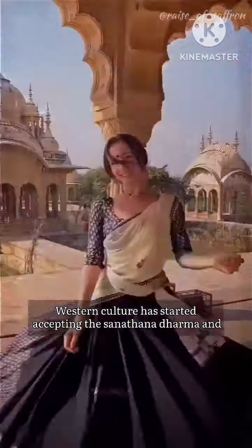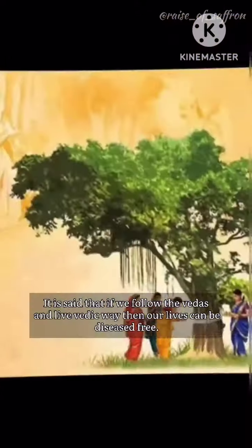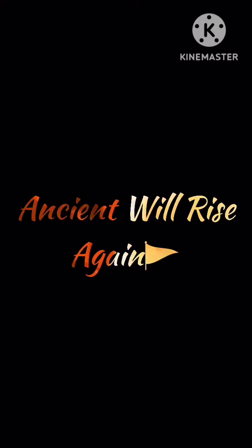Western culture has started accepting Sanathana Dharma. It is said that if we follow the Vedas and live the Vedic way, then our lives can be disease-free. Remember this.